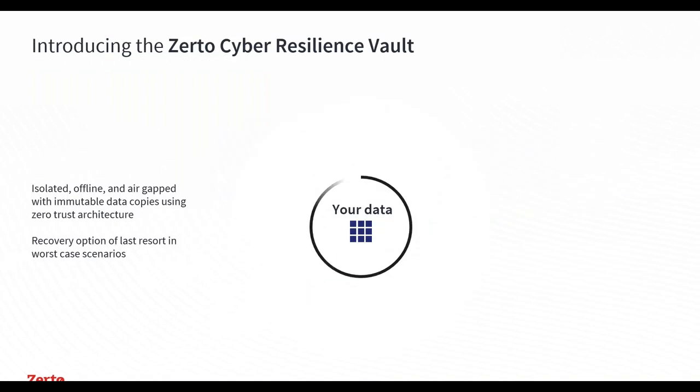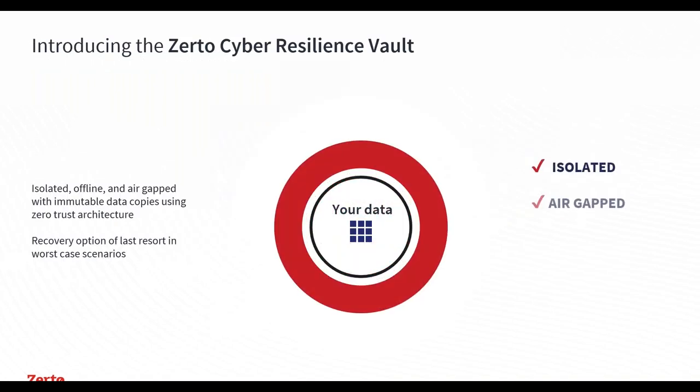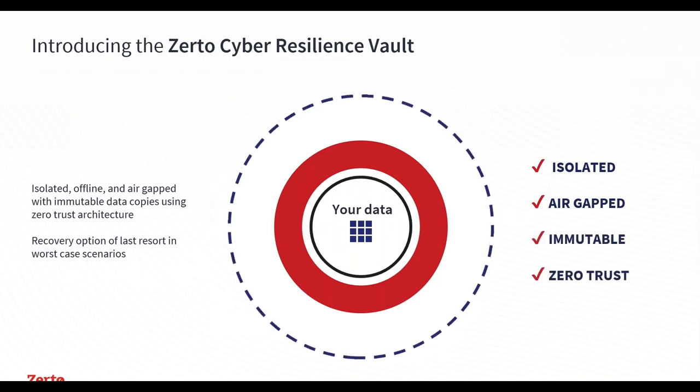That's why we've introduced the Zerto Cyber Resilience Vault. This vault is designed to be a highly secure, completely isolated, air-gapped lockdown vault with immutable copies inside, utilizing unique zero trust architectures. This is designed to be your last resort when everything else fails — this is what you can go back to in order to recover.